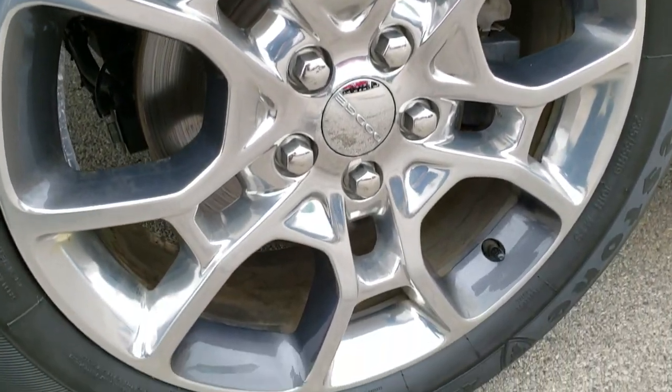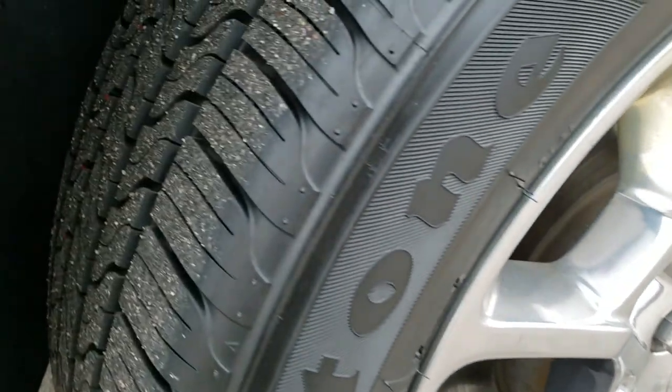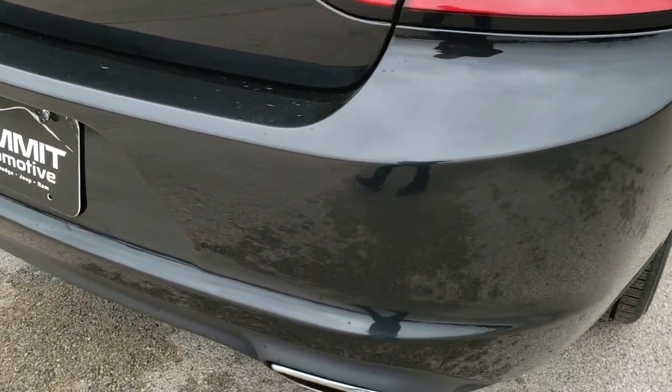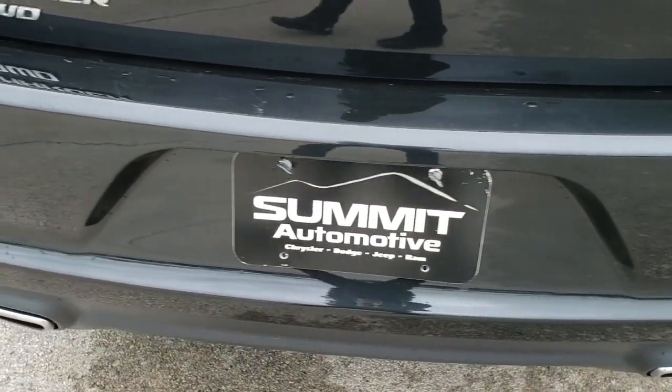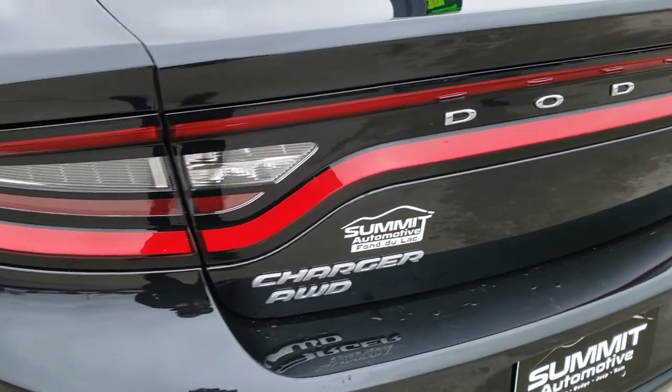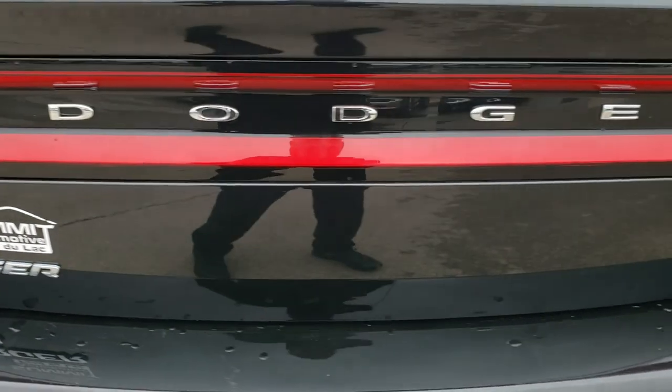The back rim is absolutely perfect as well, and these back tires are brand new too — so it has four brand new tires all the way around on this car. As we come around to the rear bumper, no dents, dings, or cracks on that. You can see it is an all-wheel drive. It has the racetrack tail lamps on the back here.